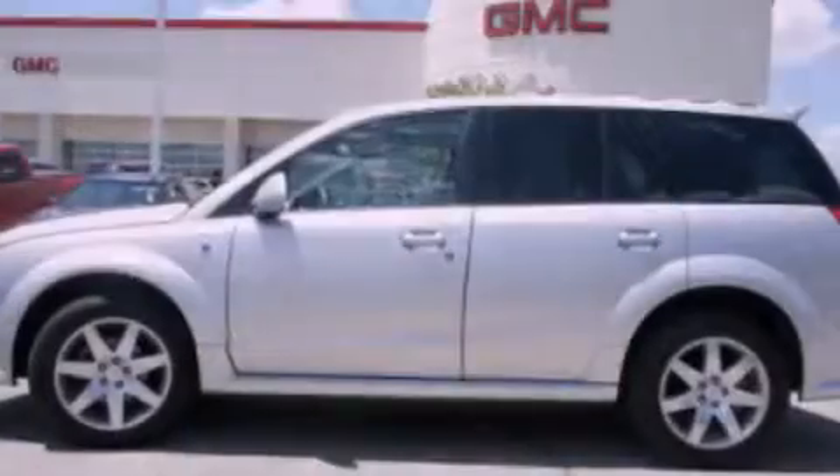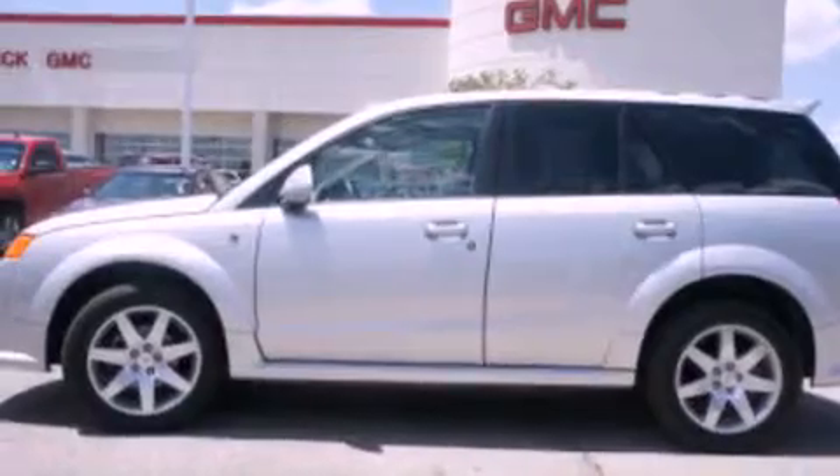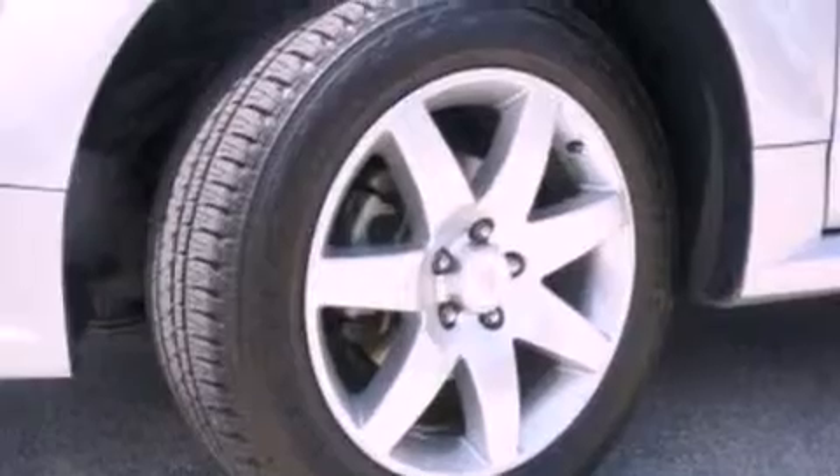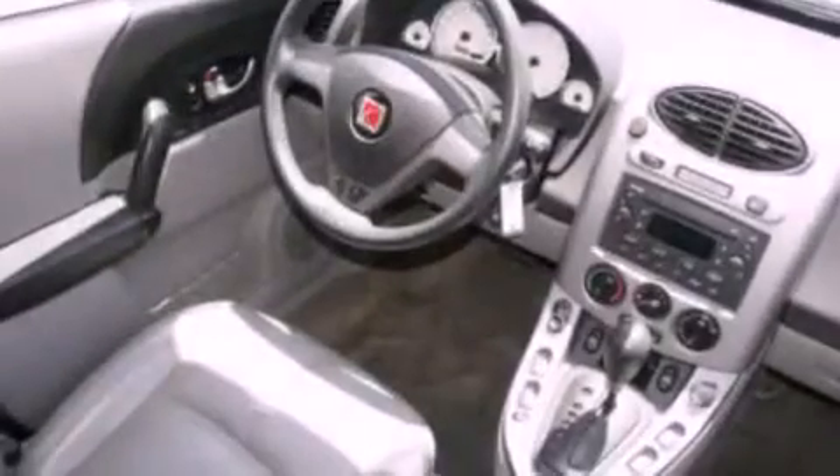Its top features include heated seats, aluminum wheels, roof rails, and a sunroof that enables you to fill the cabin with fresh air at the push of a button.